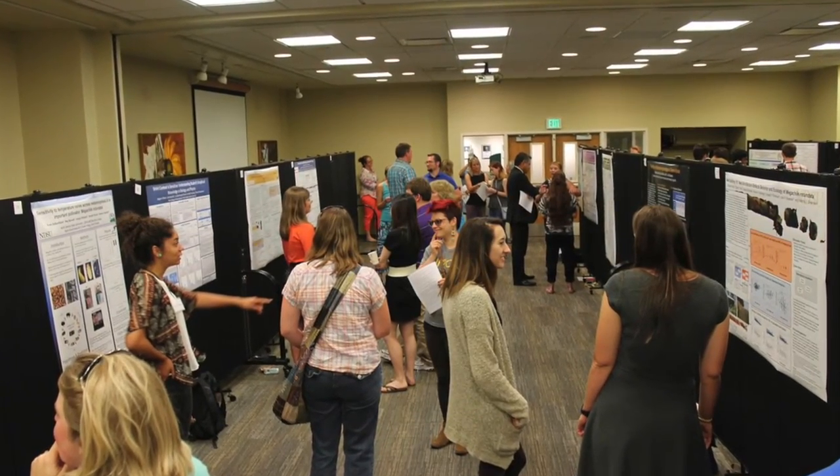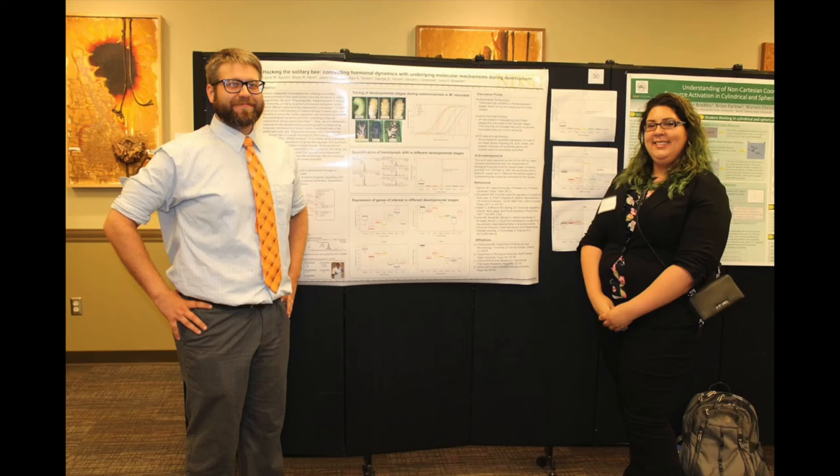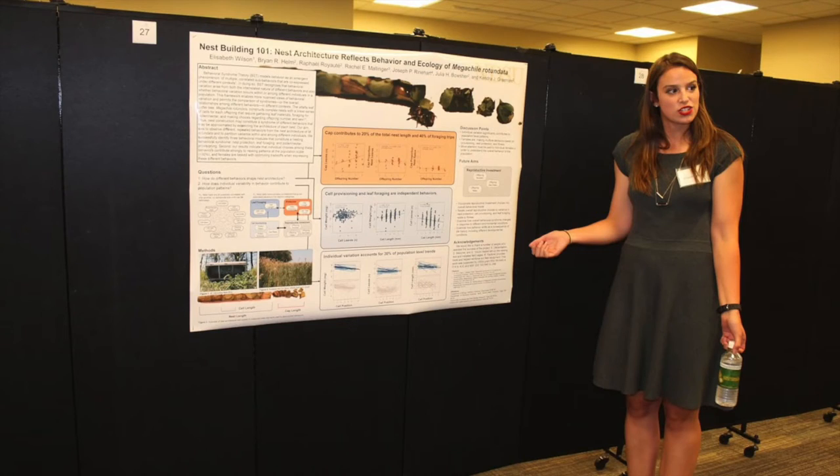While we have the expertise to conduct this project, we want to help train a new generation of scientists. By funding our project, you will allow us to pay for an undergraduate research assistant, who will be integral for conducting this work and who will gain invaluable research experience. Thank you for your support.